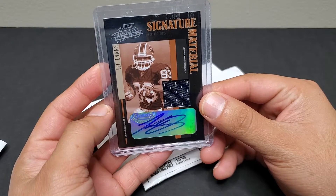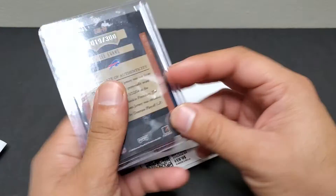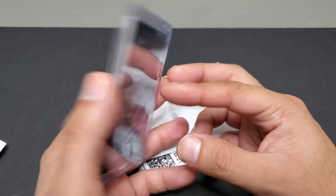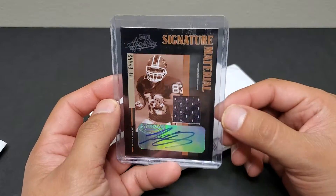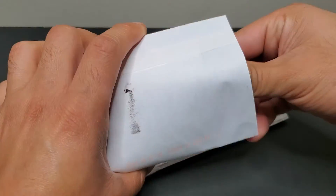The first one I got was a 2004 Absolute Memorabilia Lee Evans auto with the patch — super nice card, numbered 19 out of 300. I'm really glad I got this card for about $3.99 with 93 cents shipping. I won the auction, so I'd say that's a really good price and a really nice card to add to the collection.